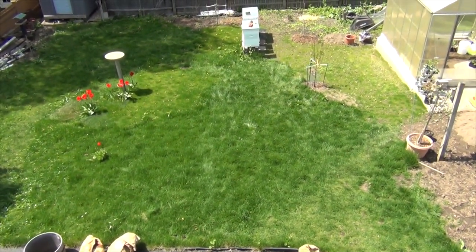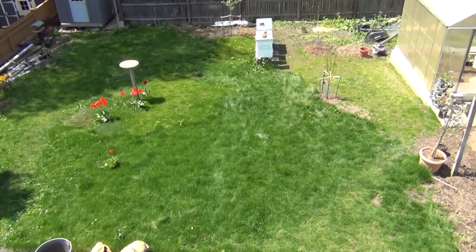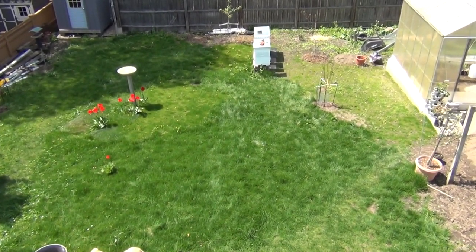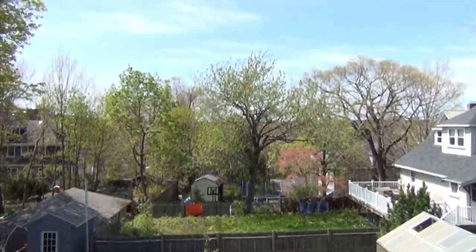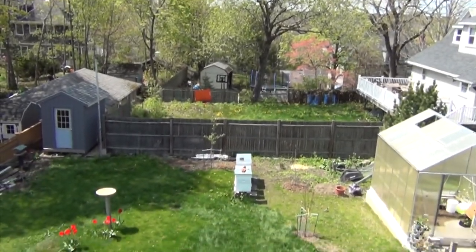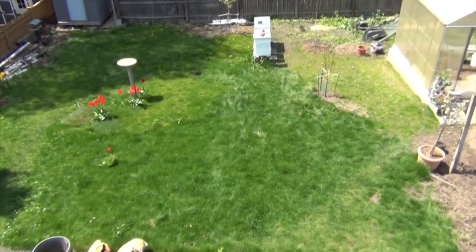Hey everyone, New England Gardening here. Today's Thursday, May 5th, I think, and it's 1:30 in the afternoon. It's in the 60s, a nice sunny day, as opposed to yesterday which was cold, rainy, and drizzly — the high was like in the low 50s.